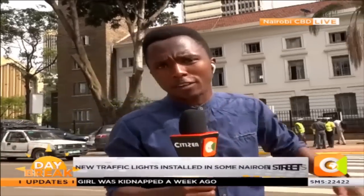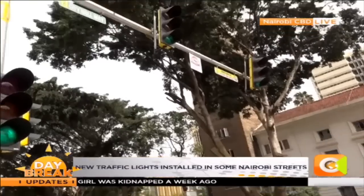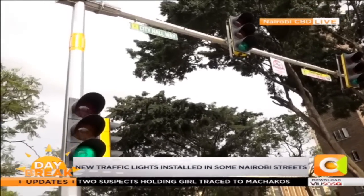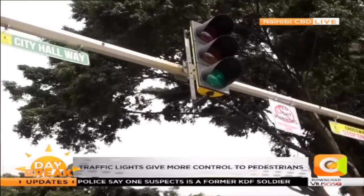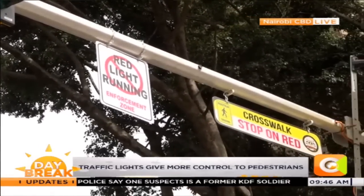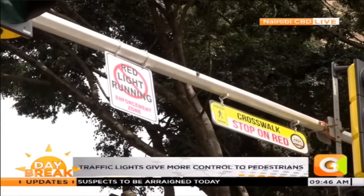Let me show you how it works. The lights are here — they're yellow. You will not fail to notice them because these ones were installed three days ago, and you can see they've indicated very clearly what you're supposed to do. It's a no running red light zone, so motorists will have to obey traffic lights. They've written: red light running doesn't happen here.